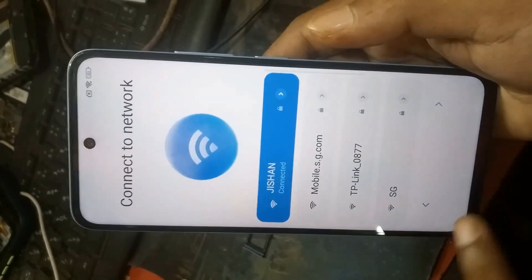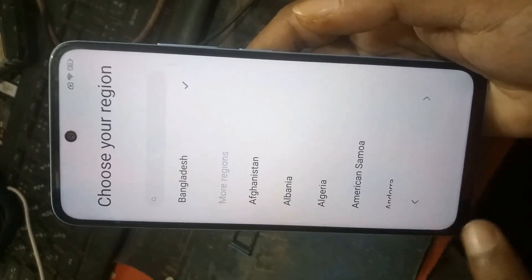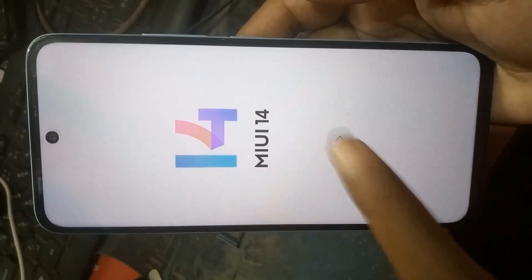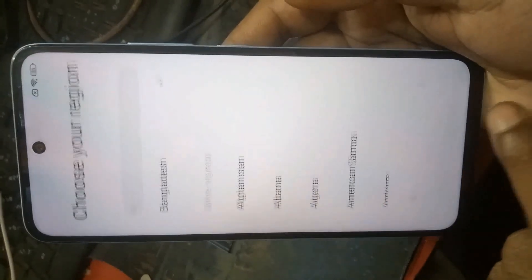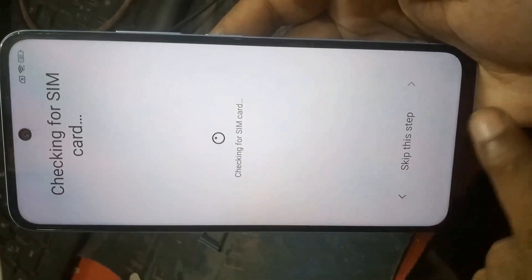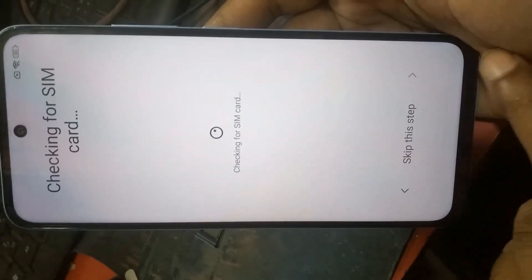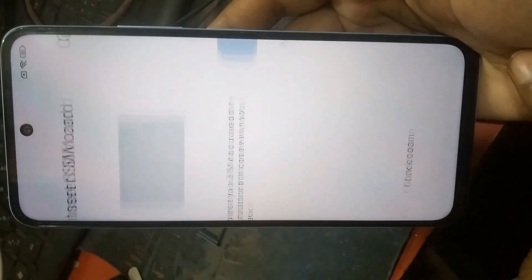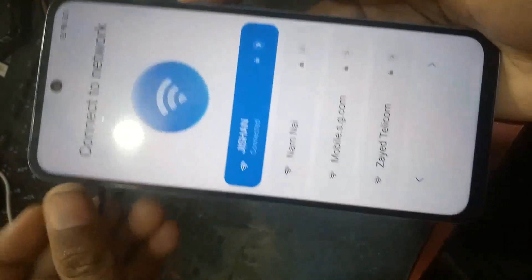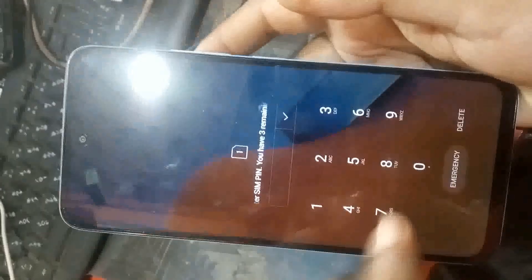First, connect any Wi-Fi or mobile data. This phone is MIUI 14. Then insert any SIM card and set a PIN code.